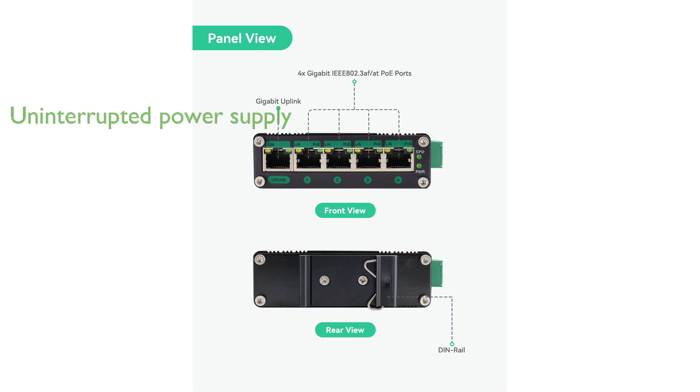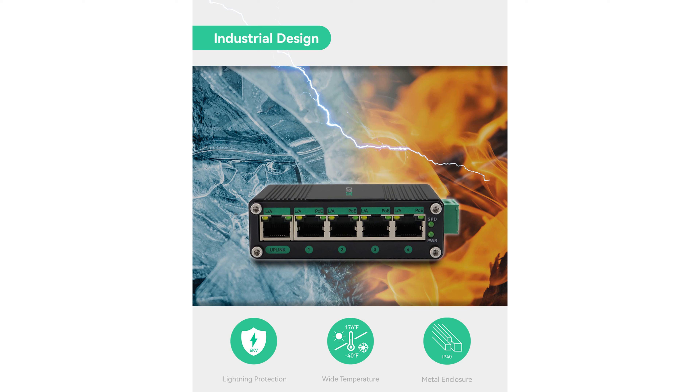Enhancing the reliability of your networking systems, this switch is particularly well-suited for use in solar power setups, as well as in mobile environments like RVs, trucks, and buses. Its compact design and support for both DIN rail and wall mounting provide flexible installation options for various applications.